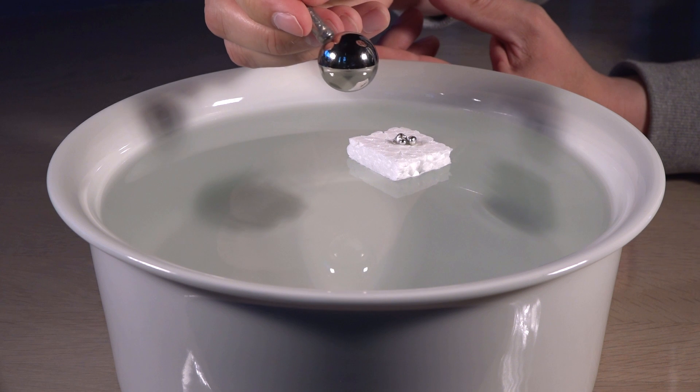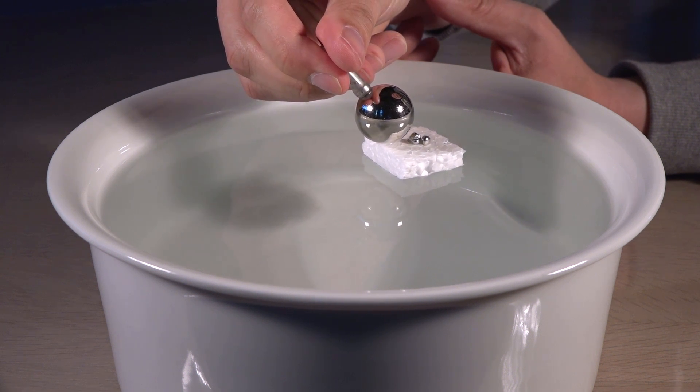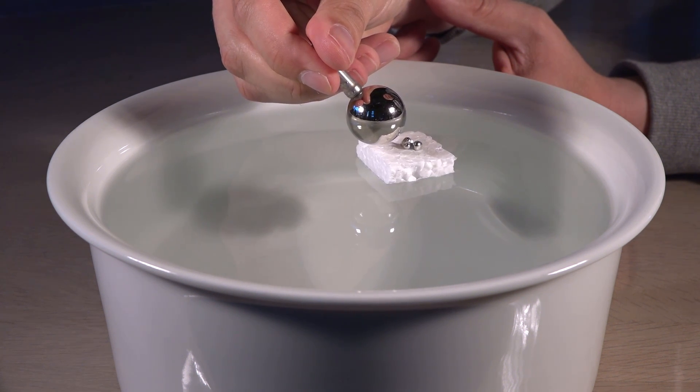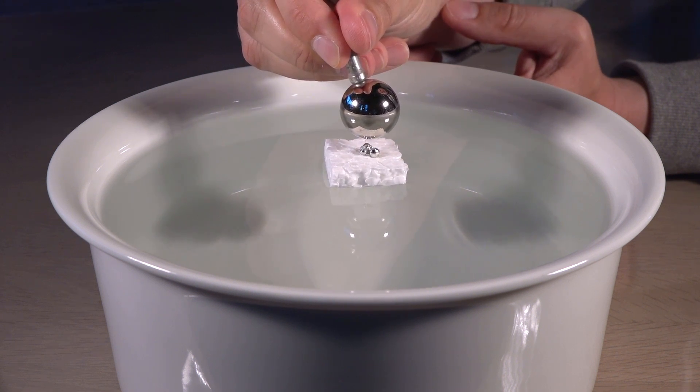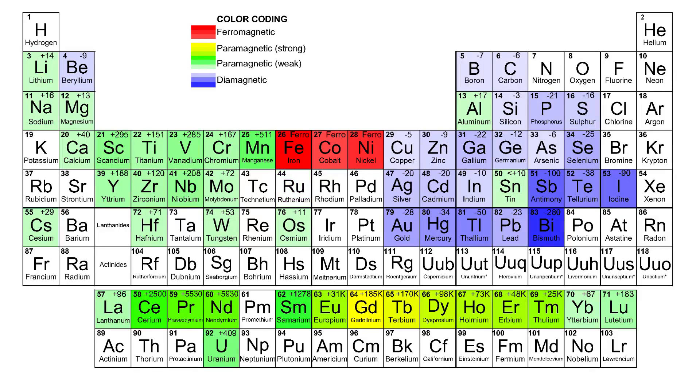It is attracted to the magnet, but only weakly, suggesting that it is paramagnetic. This fits well with the official value for ruthenium — paramagnetic with a low value of plus 39.